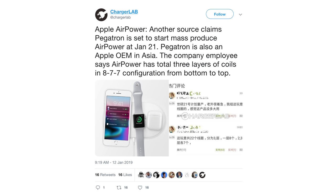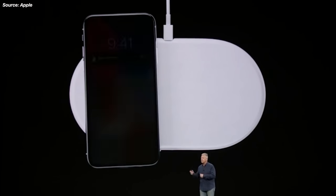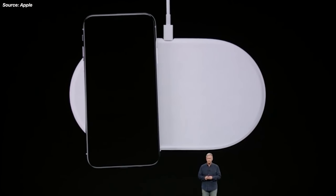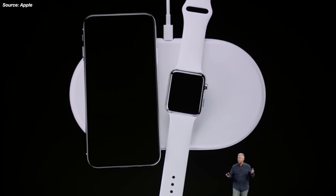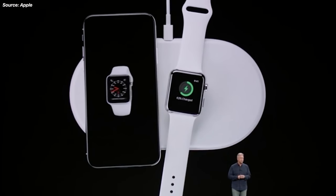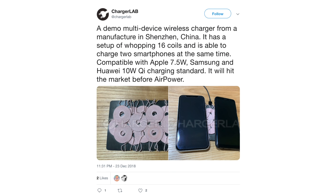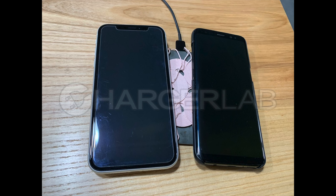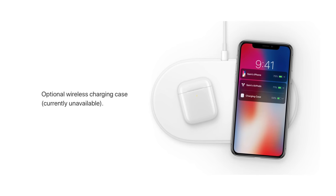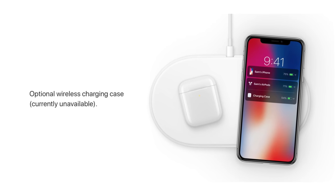In an update they added, January 21st is when this thing is going to be entering mass production, and they give a few details about the internals. We kind of knew there would be a bunch of coils overlapping so you can place your device anywhere on the AirPower mat and it would start charging — there's no specified place for an iPhone or Apple Watch. It supposedly has three layers of coils: the top layer having seven, middle seven, and bottom layer having seven. I really hope this is true because I need this thing in my life.